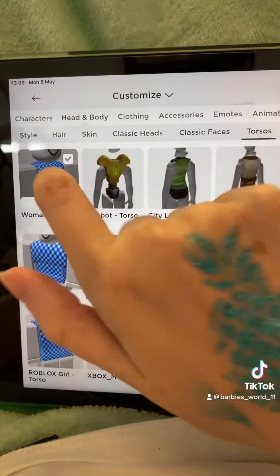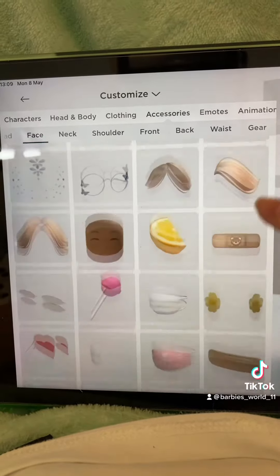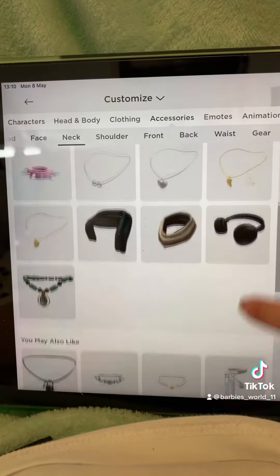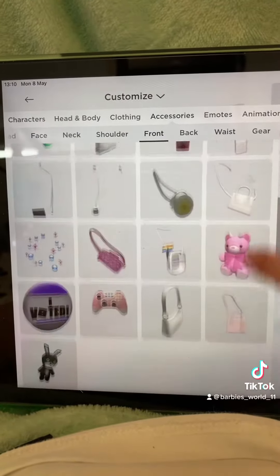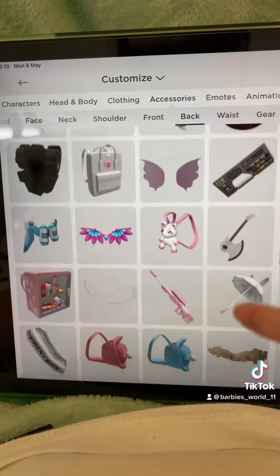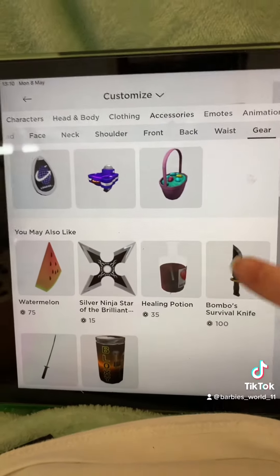These are the heads I have. These are the faces I own. These are the bodies I own, but I only like this one. These are the face accessories I own. These are the necklaces I own. These are the shoulder things I own. These are the handbags I own. These are the backpacks I own.